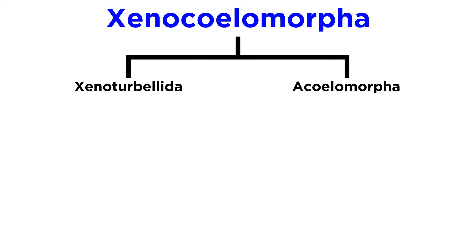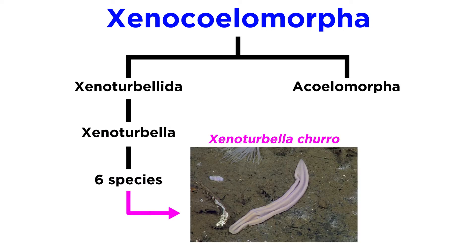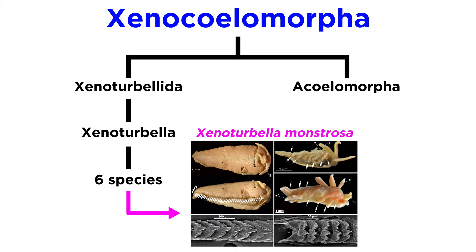Phylum Xenocelomorpha is further divided into the sister clades Xenoturbolida and Acoelomorpha. Xenoturbolida contains a single genus, Xenoturbella, and six species, including the recently discovered Xenoturbella churro, named as such for its resemblance to the famous fried dough pastry, and Xenoturbella monstrosa, which can grow up to 20 centimeters in length.